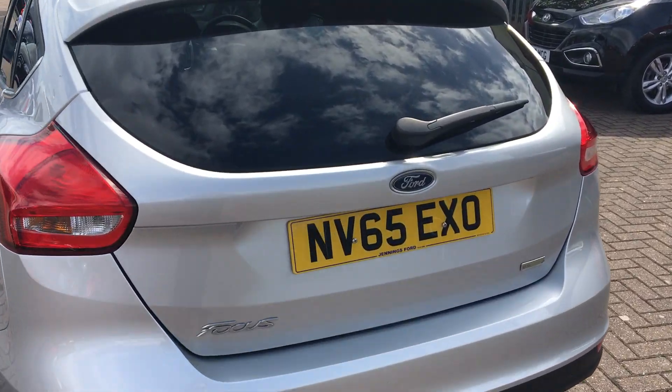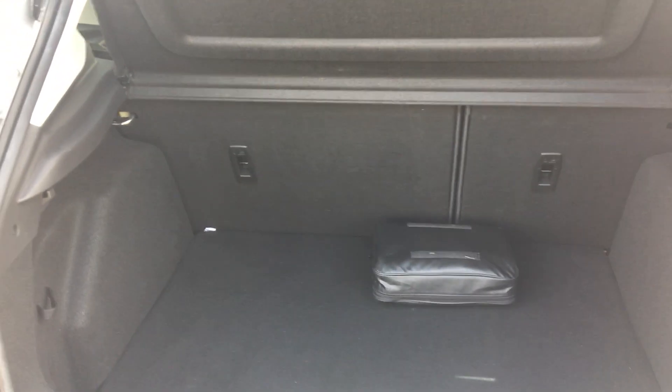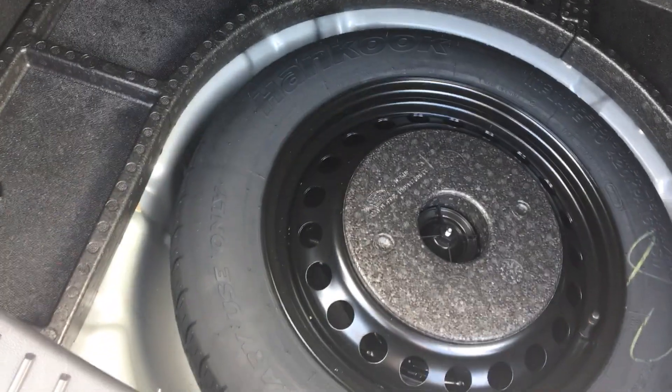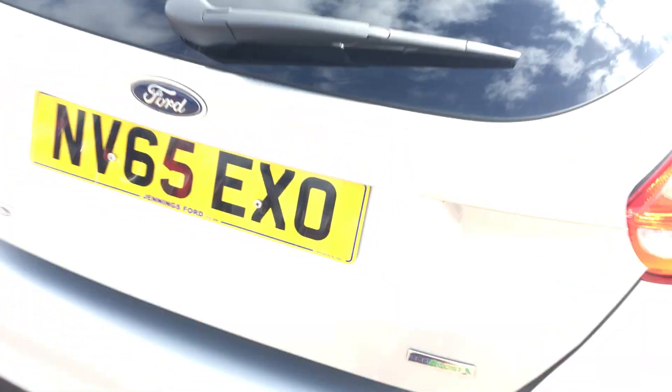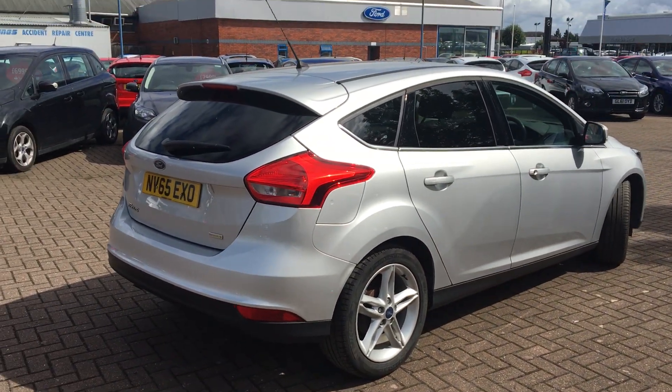In regards to boot space, the Focus comes with ample room, including a spare wheel. It's a great family car, this one.